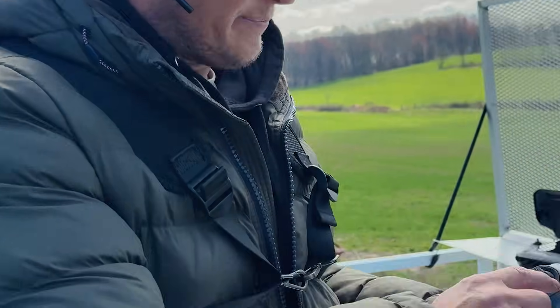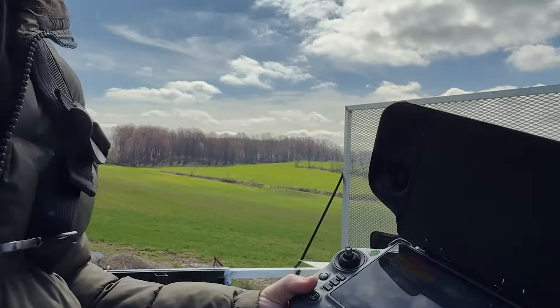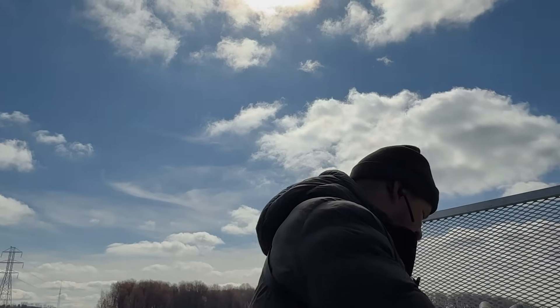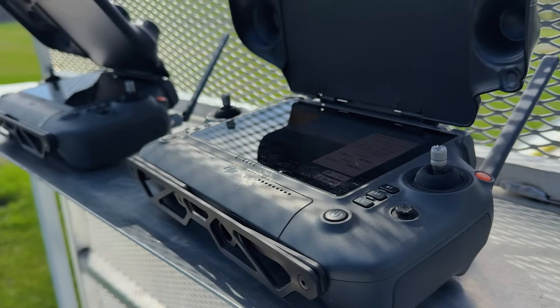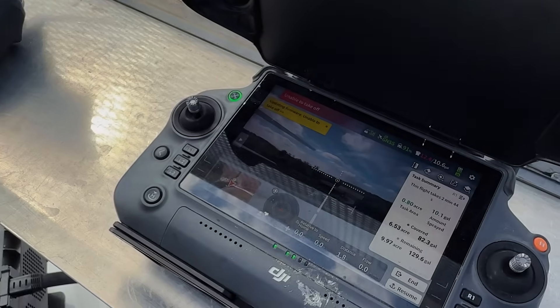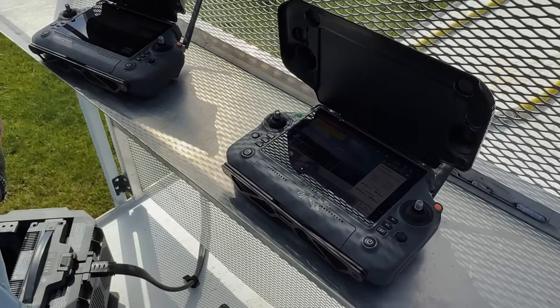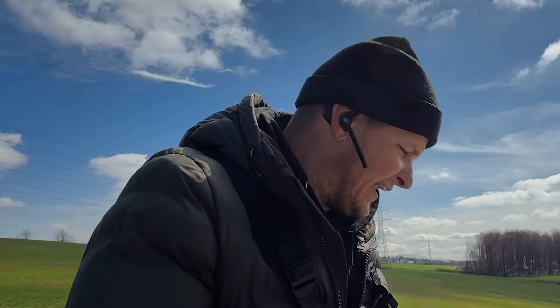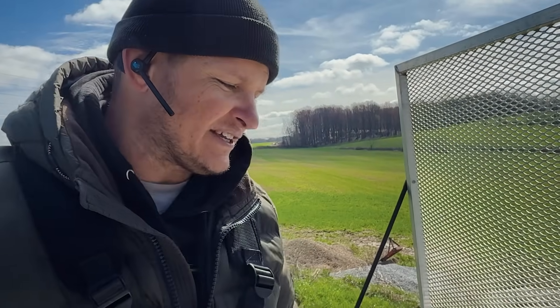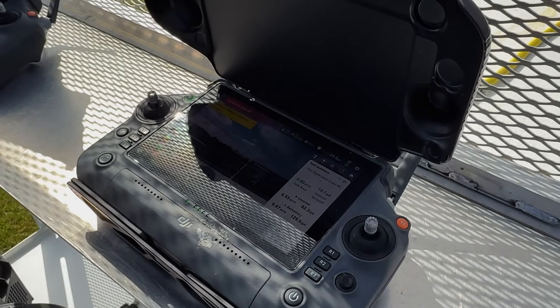Ever have this happen? Mid-mission it says 'Updating firmware — unable to take off.' You can't do anything. It did this with the other drone the other day for the first time ever — right in the middle of a test, or now in the middle of spraying a field, it just updates firmware and won't let you take off. Both drones have done it now. It takes a little bit, then it's done — but it can be a little bit hectic.